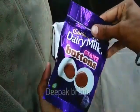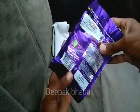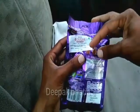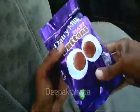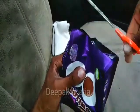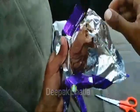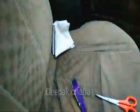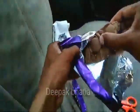We have Cadbury Dairy Milk Giant Buttons — net weight is 110 grams. The listed price is 699 rupees but the actual price is 300 rupees. Let's open this Dairy Milk Giant Buttons. Sadly it's melted and not in original shape, but we try them. The name is very interesting — Giant Buttons — and you can see what they look like.